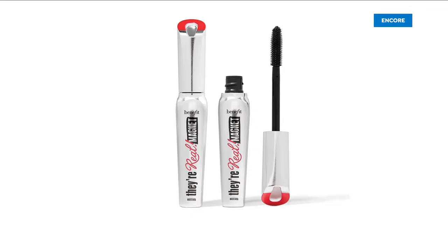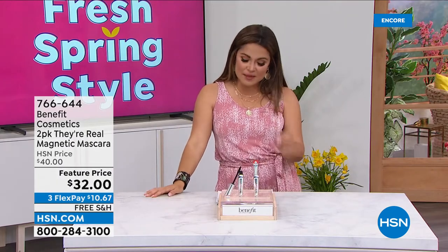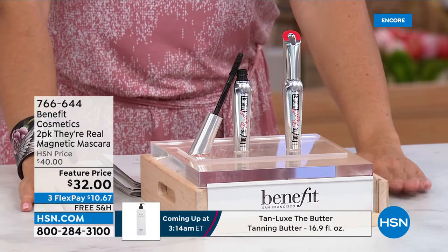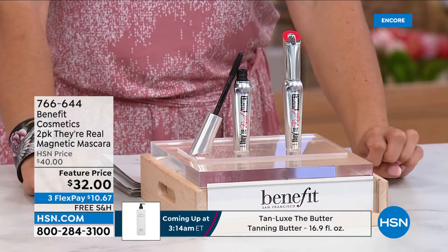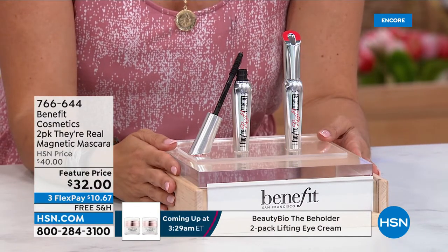Benefit Cosmetics is the number one prestige mascara company out there. They are a female family business. And what I love about this is if you love their real mascara — it's the number one seller, all about length and curl to your lashes — then you will flip out for the newest formulation.